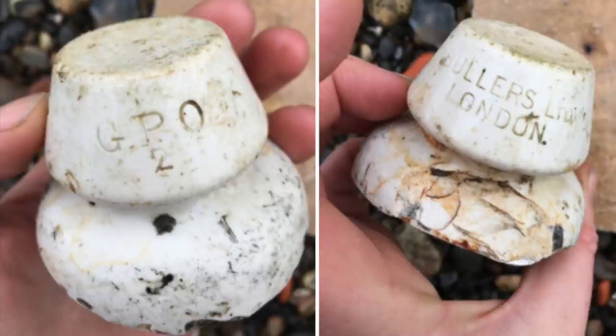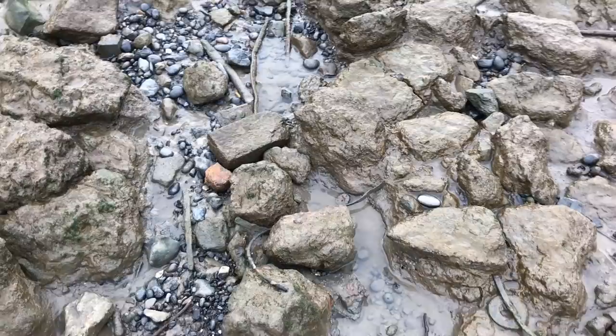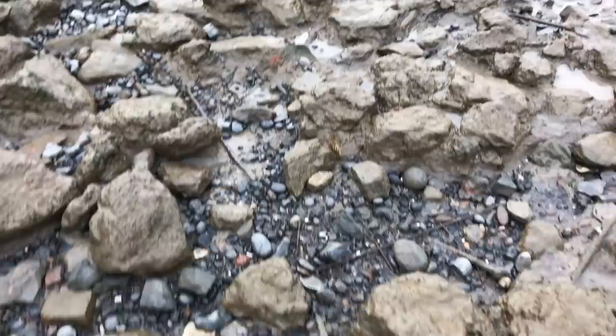On certain parts of the foreshore you can't move for insulators - mainly ceramic white ones made by various companies, but mainly Wade and Bullers Ltd. The river's really calm at the moment - you can see that it's just lapping away - we're almost at low tide here.